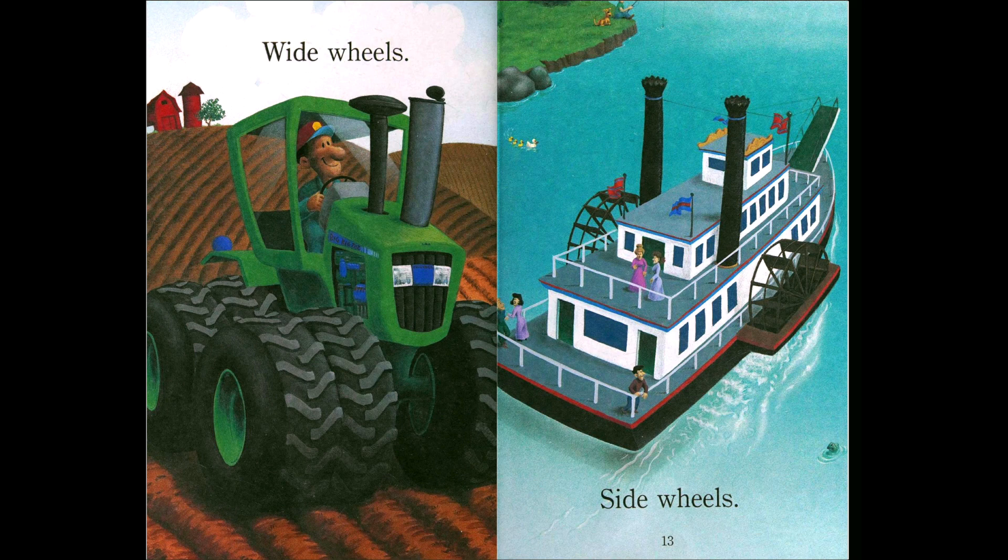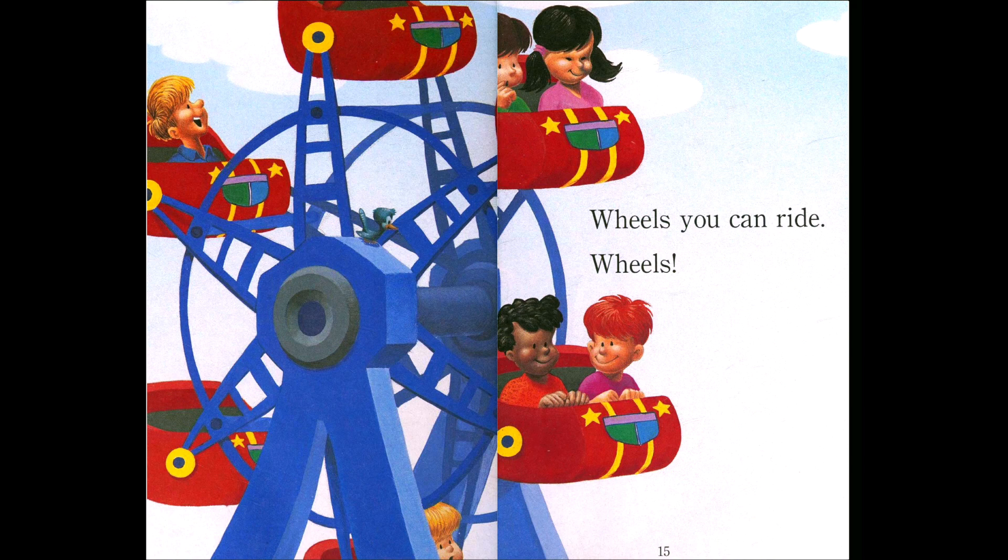And that's maybe because it rides in the dirt, so it needs the extra wheels. Side wheels — this looks like a boat, but we call this kind of boat a ferry, and this ferry has wheels on the side. Those wheels move the boat kind of like a paddle. Wheels you can ride — have you ever gone on one of these? This is a Ferris wheel. Sometimes they can be small, but sometimes they can be really high and you can see so far!